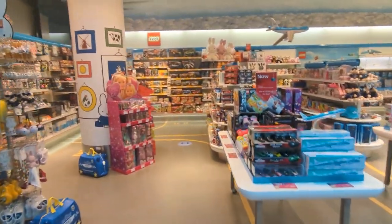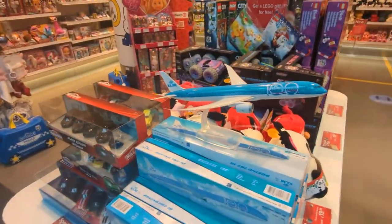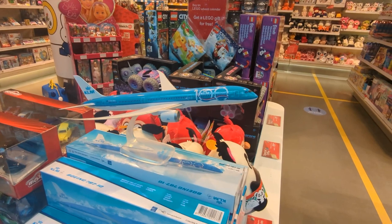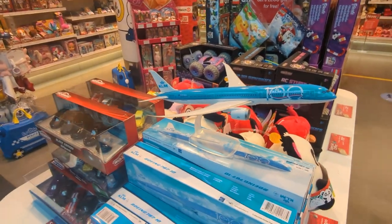They've obviously got a few souvenirs and toys to sell for kids, but more importantly, they've got model airplanes like this. This is the Boeing 787-10, the 100th anniversary KLM model, which is pretty cool.